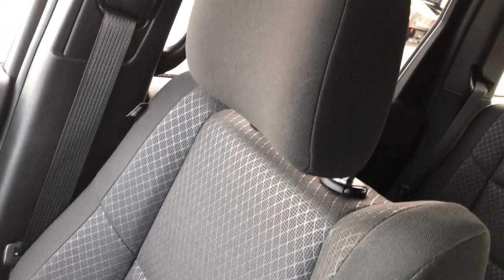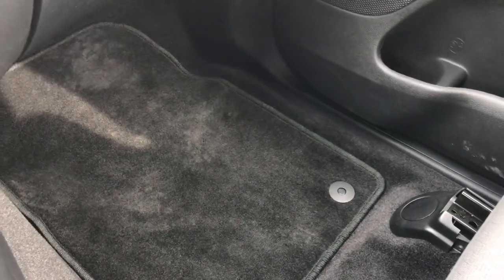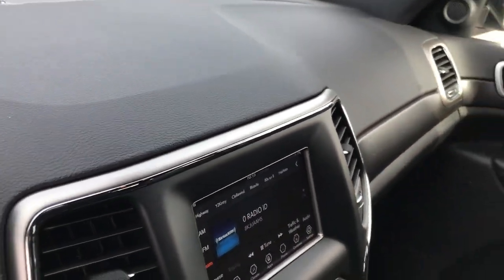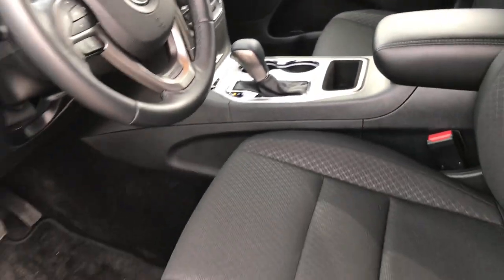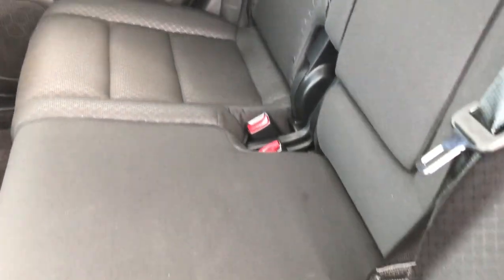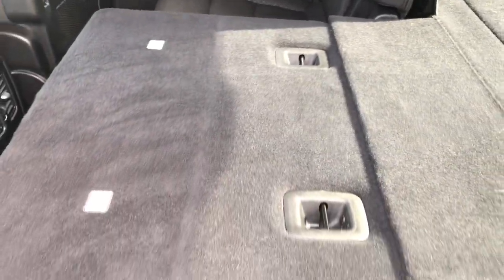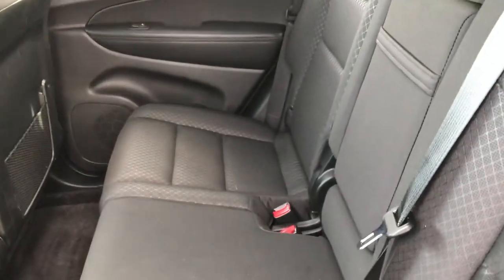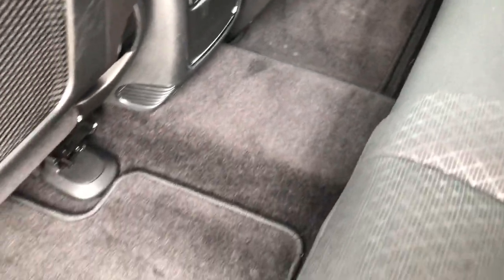Passenger seat is very clean as well — no rips or tears on that, and we have a factory floor mat on that side too. Back seats are just as clean as the front seats — no rips or tears back here. It does have the LATCH child safety system for car seats, and these seats fold down almost completely flat, which is really nice if you're hauling extra stuff. You also have rear air vents and factory floor mats throughout back here.